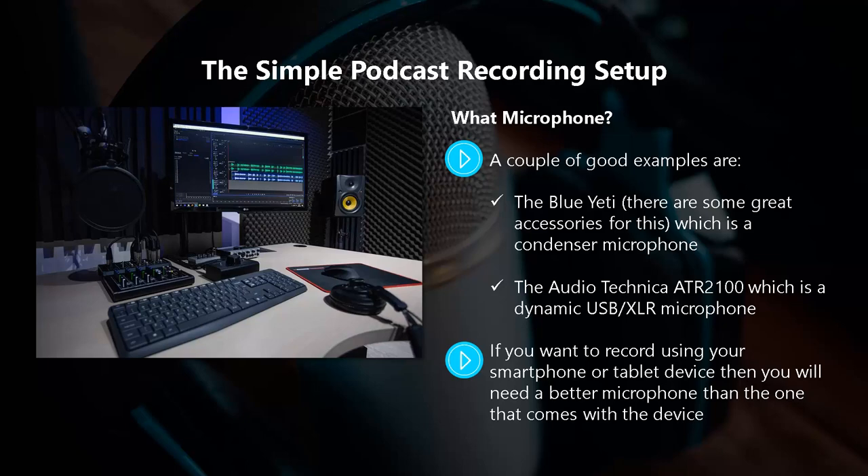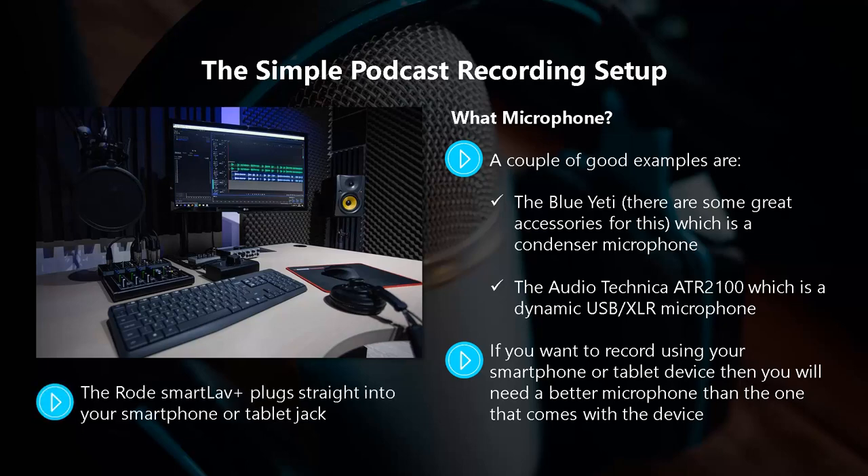The Rode SmartLav Plus is an omnidirectional microphone that you can clip onto a lapel or a tie for good quality recordings. It plugs straight into your smartphone or tablet jack and is a good option if you plan to travel around to make podcast recordings, working on most Android and iOS mobile devices.